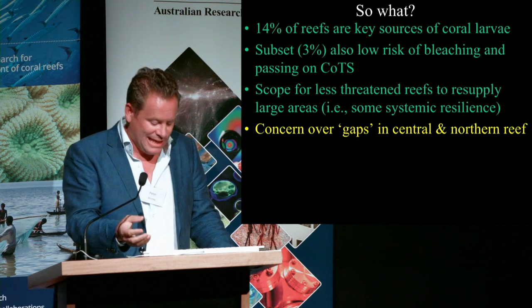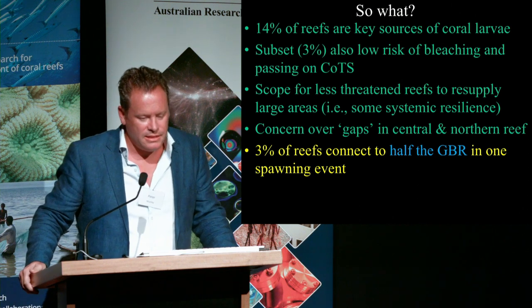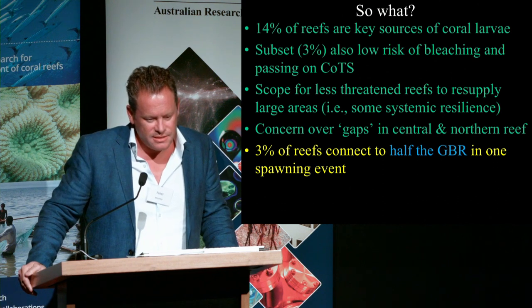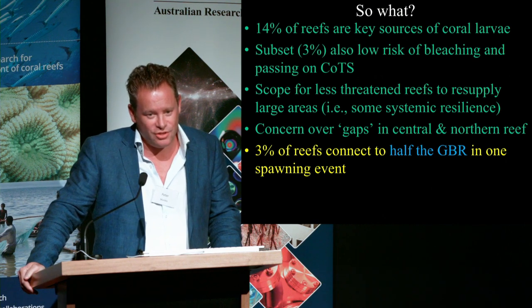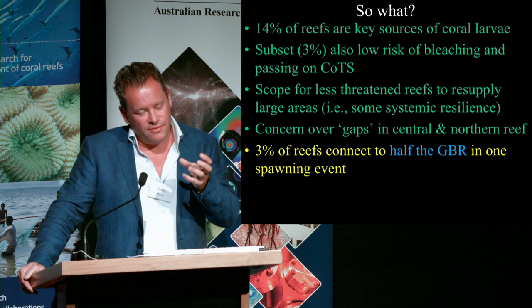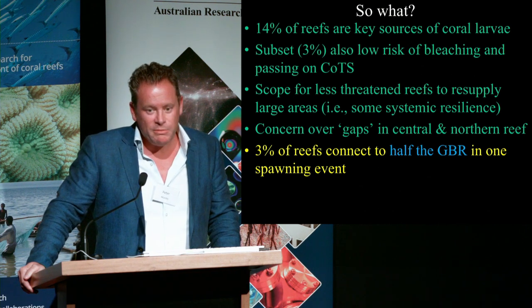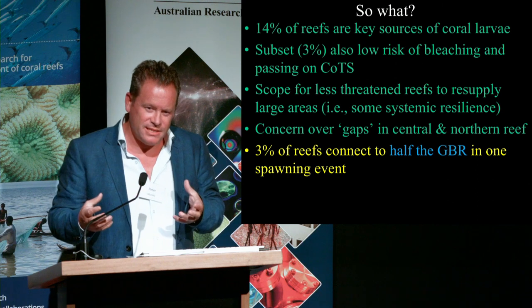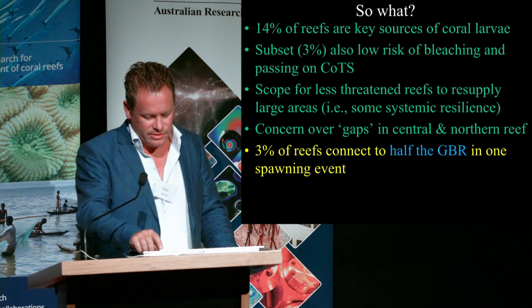Of course, there's concern over major gaps in the central and northern parts of the reef, but there is still a very high level of connectivity. One of the reasons that Crown-of-Thorns starfish are such a problem on the Great Barrier Reef is because the reef is so strongly connected. The area where COTS tend to first occur — sort of in the wet tropics — is extremely well connected to the rest of the system. In some respects that high connectivity is an Achilles heel for the reef in terms of Crown-of-Thorns starfish, but in other contexts it can help kickstart coral recolonisation.